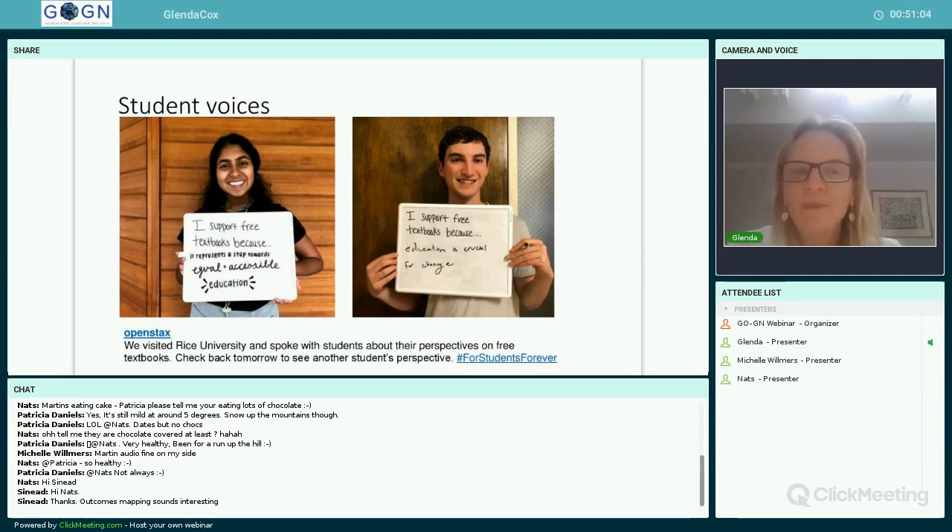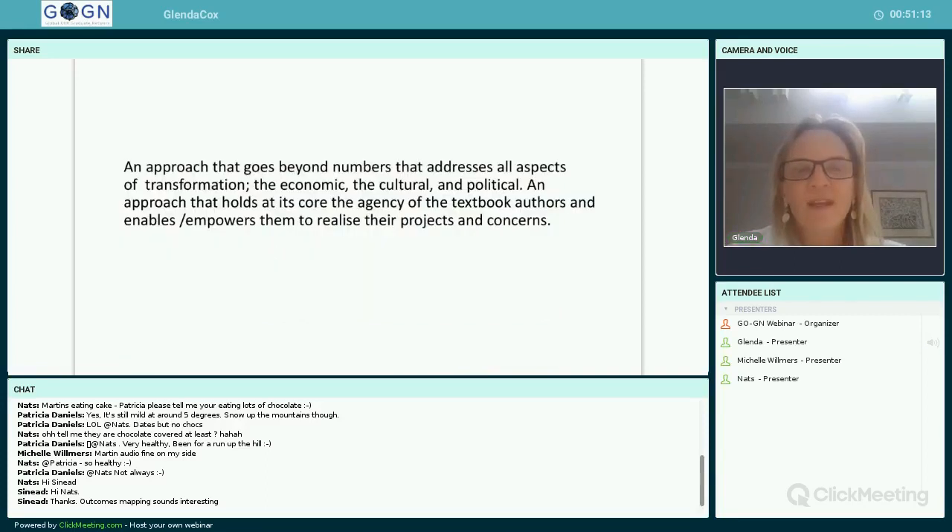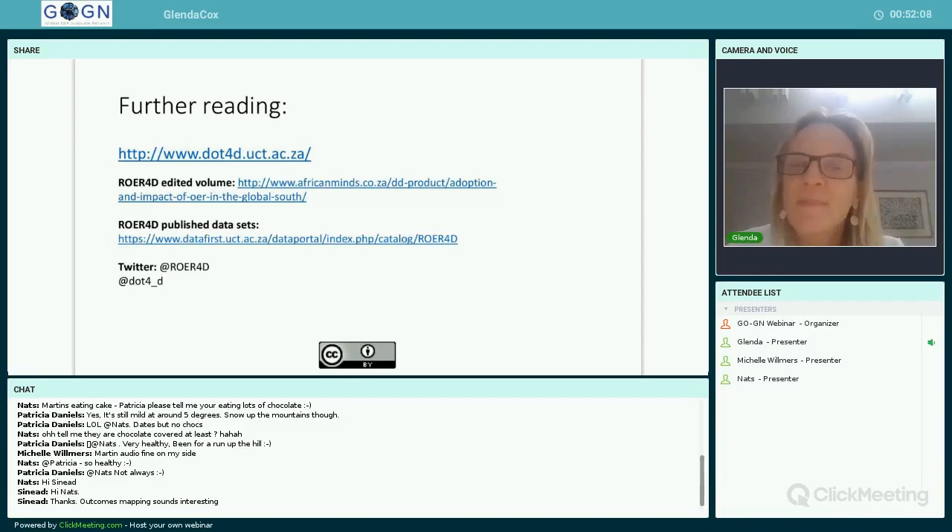In conclusion, our approach goes beyond numbers. We don't just want a certain number of males and females — we want to address all aspects of transformation, including the cultural and political transformation of curriculum through the creation of open textbooks. Our approach holds at its core the agency of the textbook authors, enabling and empowering them to realize their projects and concerns, working with people to create change within our institution. We have a website at dot4d with articles and presentations, and we'll keep sharing news as the project progresses.